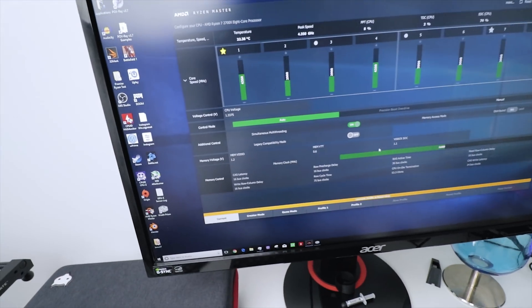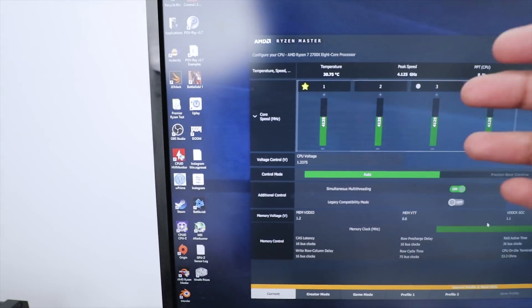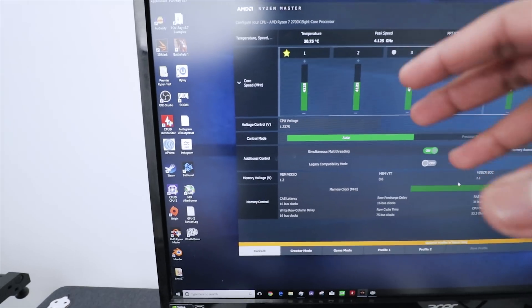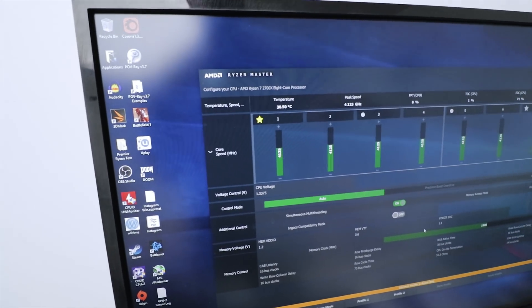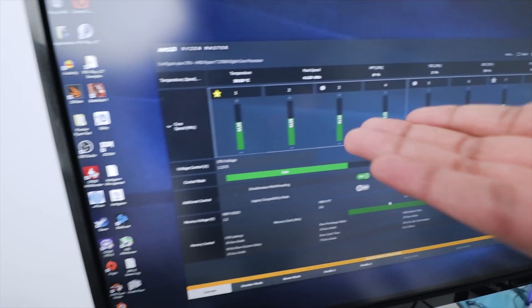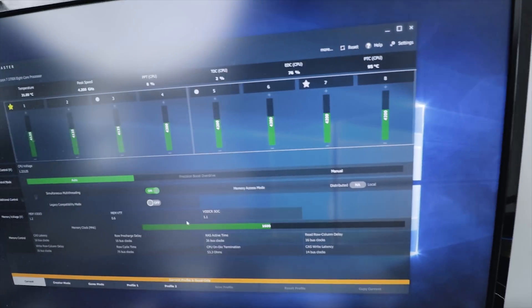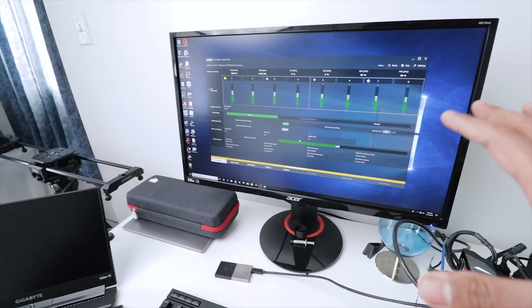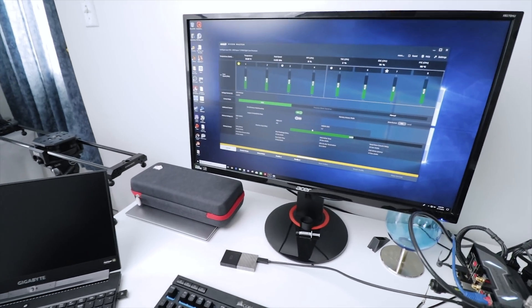I'll be using AMD's new Ryzen Master version 1.3 software. They've added a gold star per core, which identifies your best core — helpful if you're planning a single-core overclock. AMD preloads that core map to the CPU during production, so when you launch Ryzen Master it shows right away which core is your top pick, followed by a silver star for the second best. I'm hoping to achieve 4.2 to 4.3 gigahertz — let's do this.